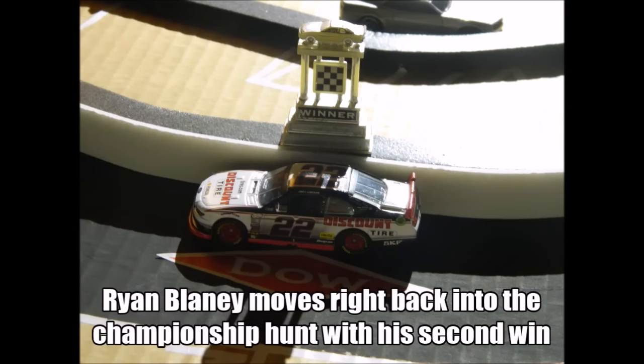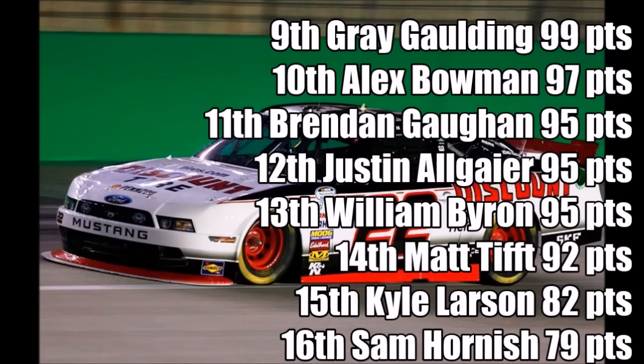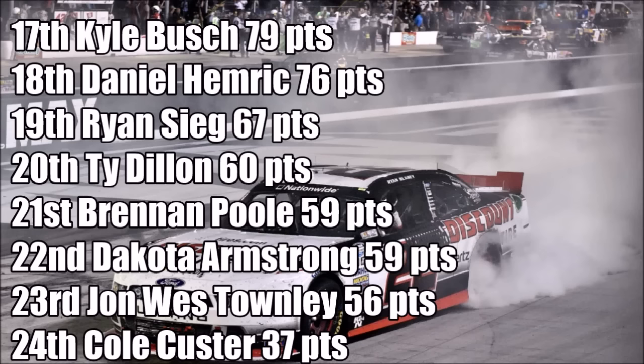Ryan Blaney moves right back into the championship hunt with his second win of the year. Let's check out the points standings — he's in second place behind Darrell Wallace. Darrell Wallace still had a good points day finishing second. Then Daniel Suarez, Regan Smith, and Brandon Jones round up the top five. Elias Adler and Eric Jones are in the top ten now, with Ryan Reed in eighth. Ninth is Gray Gaulding, tenth is Alex Bowman. Eleventh is Brendan Gaughan, twelfth is Justin Allgaier. William Byron is thirteenth, Matt Tift fourteenth. Kyle Larson and Sam Hornish Jr. round up the top sixteen.